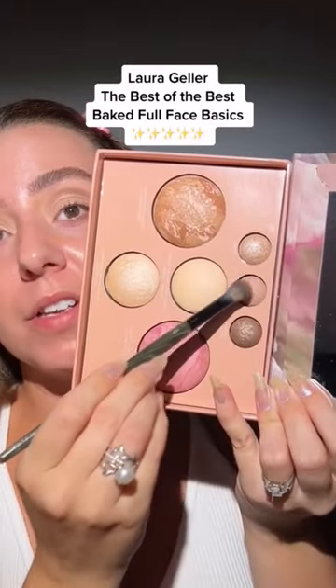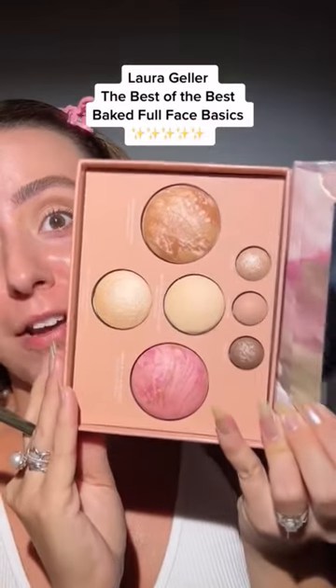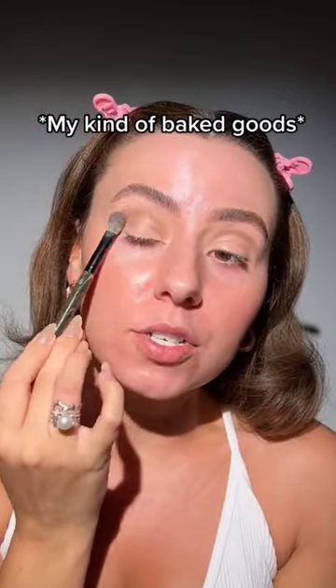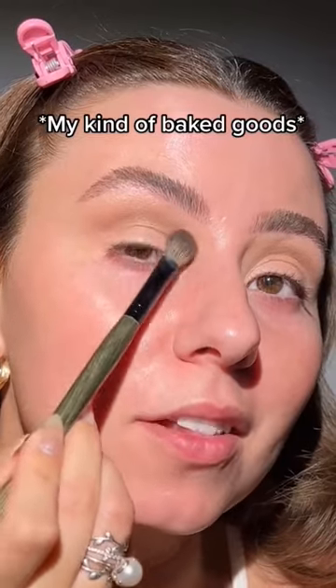We're going to start with the eyeshadow in the shade Almond. Everything in this palette is actually their best-selling baked products — these are my kind of baked goods. We'll take Sunstone in transition. Look how smooth and pretty that looks.